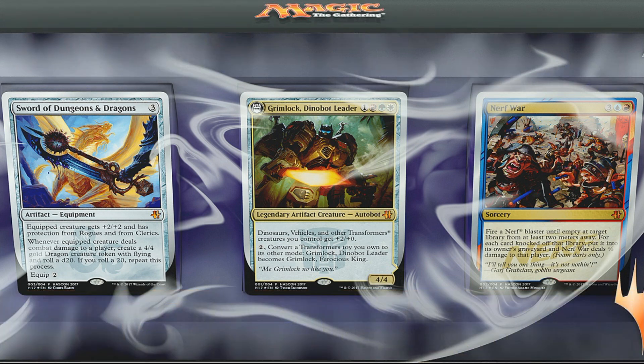Here's the full photograph of this product. Now, there are a couple things you can't see here. You can't see the golden dragon token, which isn't pictured — that's the fourth card — and you can't see the other side of the Grimlock card, because of course Grimlock is a transform card. Other than that, we can see everything else.